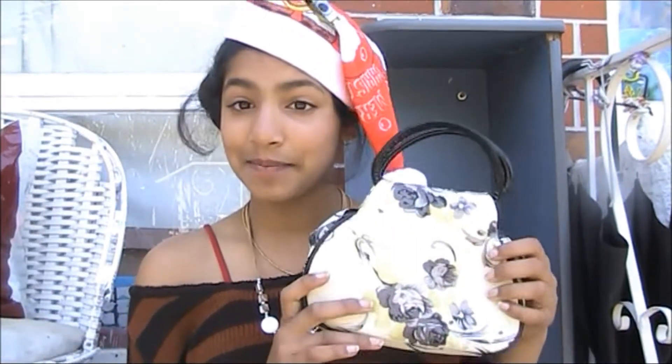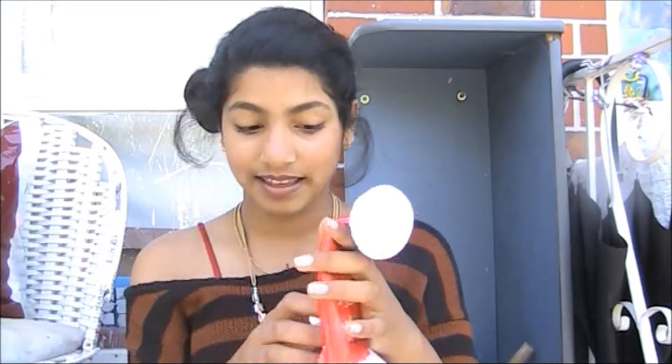Hey guys! I'm really excited for this video because it's a 'what's in my travel makeup bag' video, and this travel makeup bag video was requested quite a lot, so let's get started.